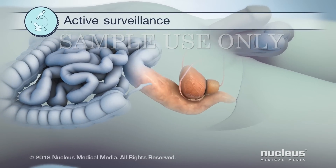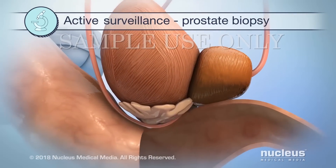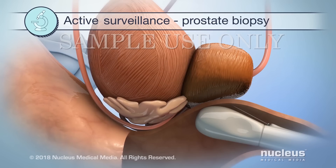Sometimes, active surveillance means your doctor will take a biopsy of your prostate. During a biopsy, your doctor will remove prostate tissue samples through the rectum with a needle.